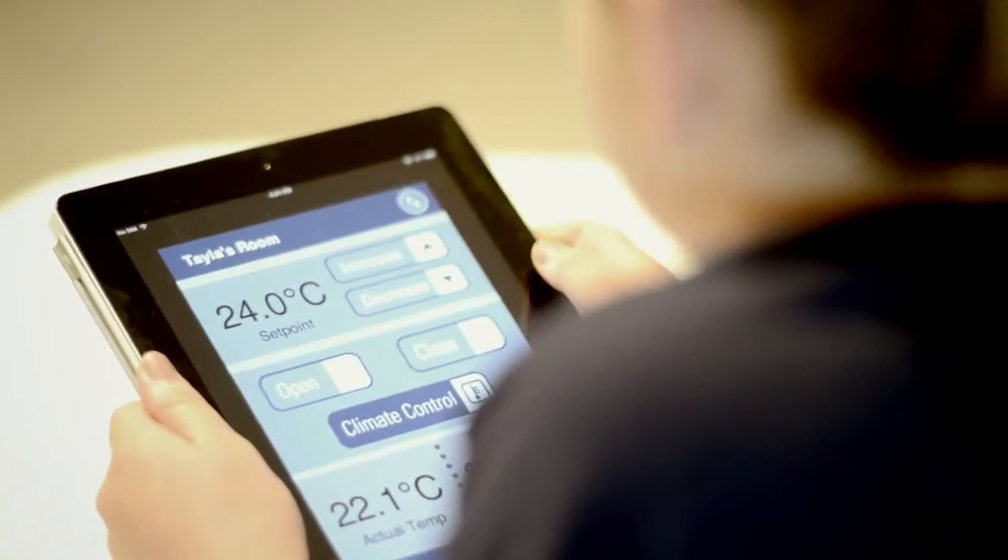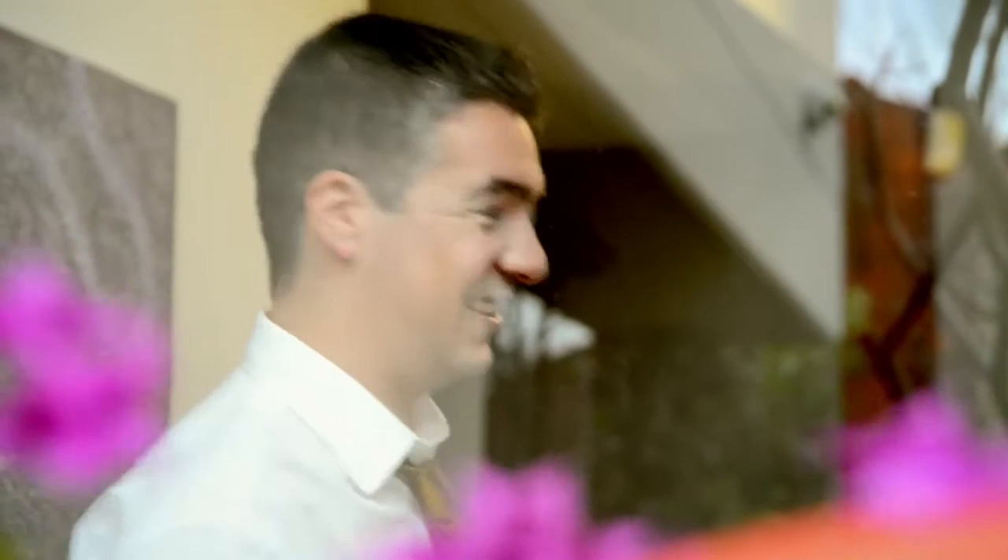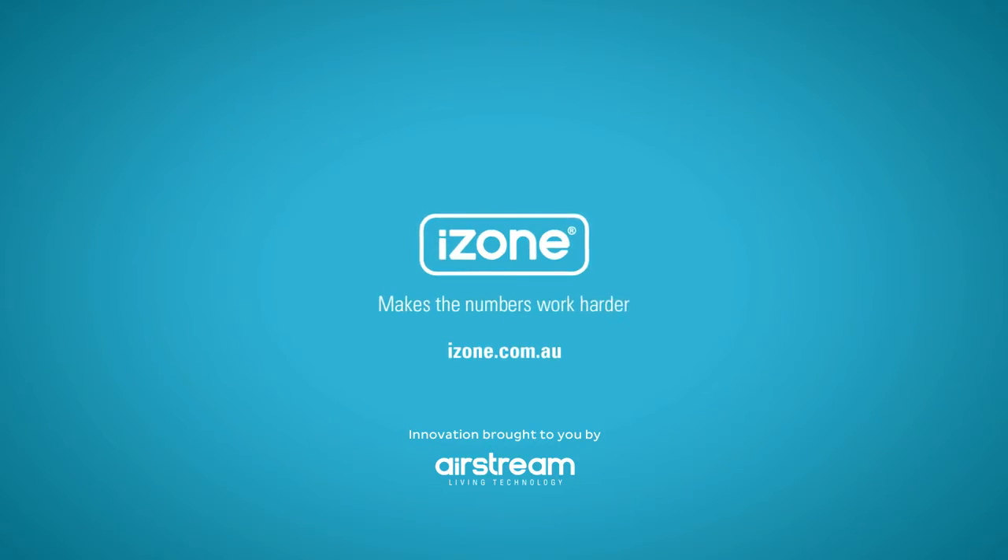While the iZone app controls every room from anywhere. For total control of your ducted air conditioning, iZone makes the numbers work harder.